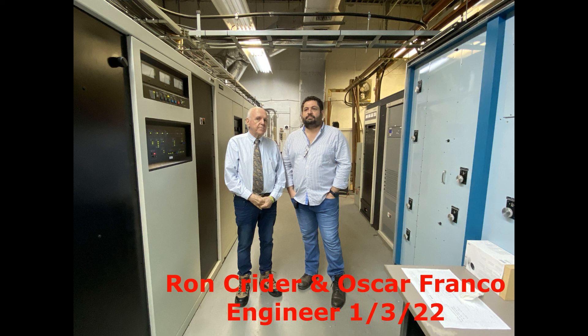This was all put together on January 3rd, 2022. I hope you enjoyed the video — give us a like if you did. This is the transmitter plant for 1210 in Miami and 1700 in Miami. Thank you very much for watching, and I hope this was of some value to you. Have a really great day. This is Ron Kreider.